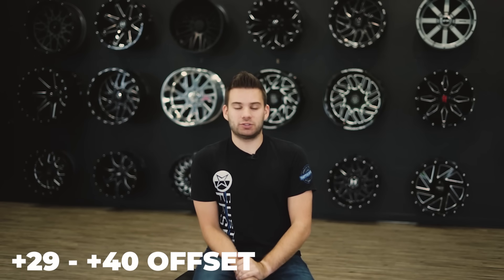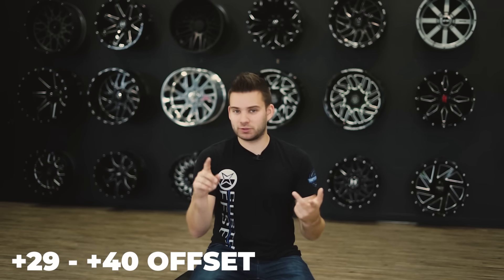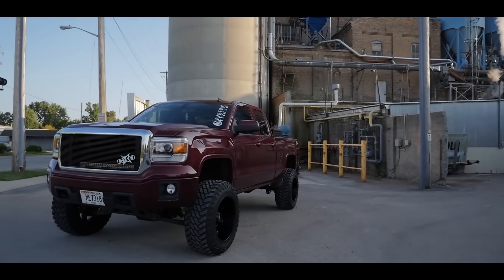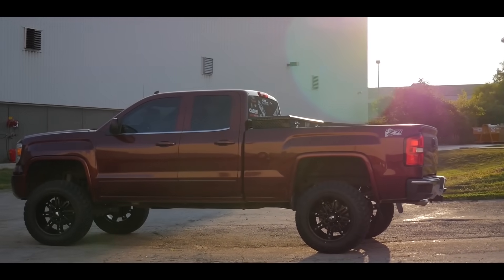Where it gets tricky is offset and backspacing. A stock vehicle typically has anywhere from a positive 29 to a positive 40 offset, meaning those wheels are tucked far in or sitting completely underneath the fender — that's what's legal and what manufacturers have to do. If you have a lift kit, the manufacturer's website will say something like a wheel with 4.5 inches of backspacing is required, so the wheel doesn't end up hitting components in the lift kit on the inside.